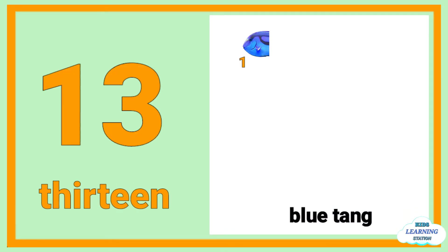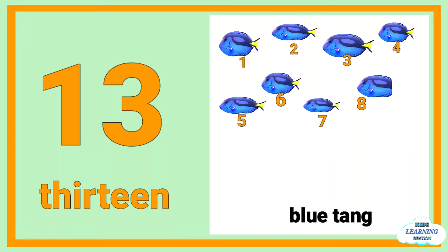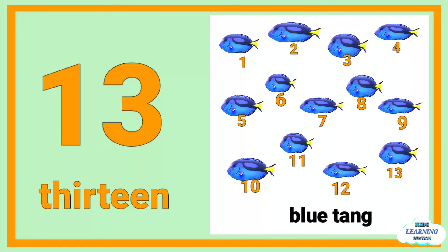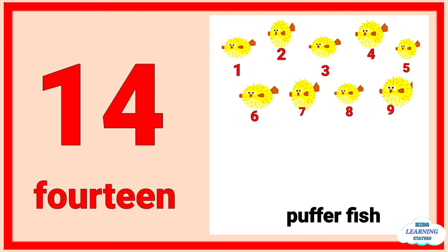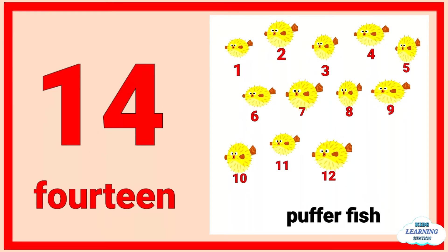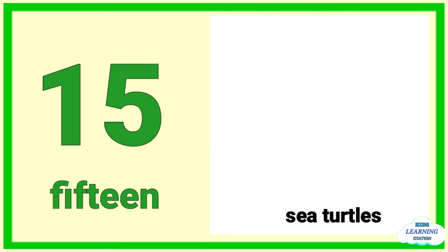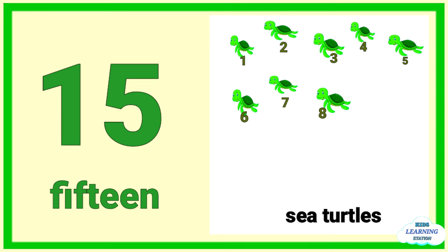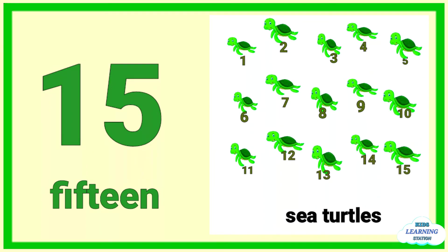Thirteen: one, two, three, four, five, six, seven, eight, nine, ten, eleven, twelve, thirteen blue tang. Fourteen: one, two, three, four, five, six, seven, eight, nine, ten, eleven, twelve, thirteen, fourteen puffer fish. Fifteen: one through fifteen sea turtles.